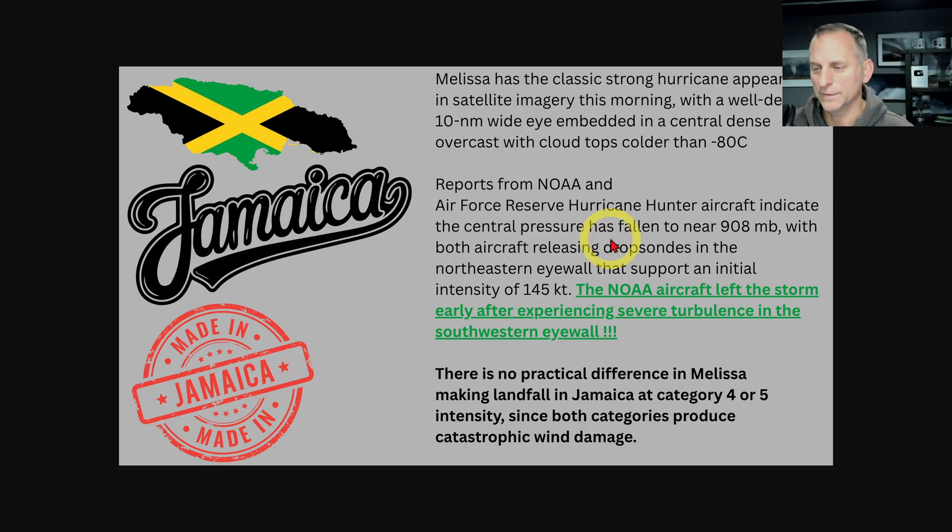That should move back out across the Atlantic Ocean. Some dire wording here from the Hurricane Center — Melissa has the classic strong hurricane appearance in satellite imagery. Again, 10 nautical miles wide, very cold cloud tops — it's just a perfect sign of a very powerful system. And look at the central pressure down to 908 millibars. It's absolutely crazy. The NOAA hurricane hunter left the storm early after experiencing severe turbulence in the southwestern eyewall.